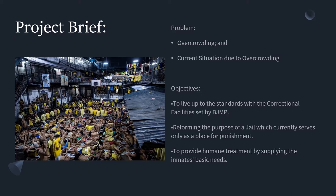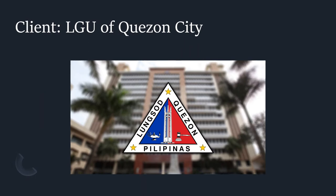The proposal aims to provide humane treatment by supplying inmates' basic needs and helping them reform into better individuals. For the client, I have chosen the Quezon City Local Government Unit because they are the ones that would benefit from the project, and the study will help in improving the situation of our jails for future reference.